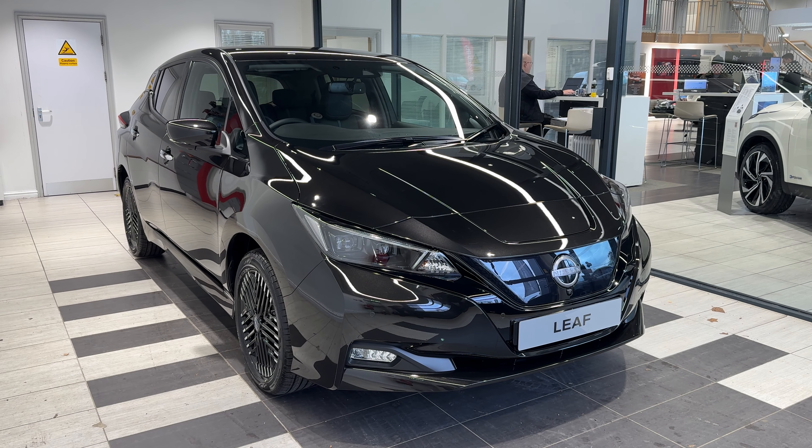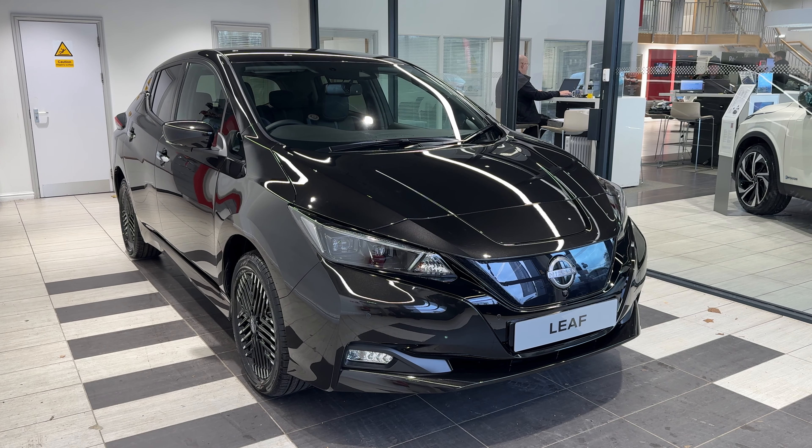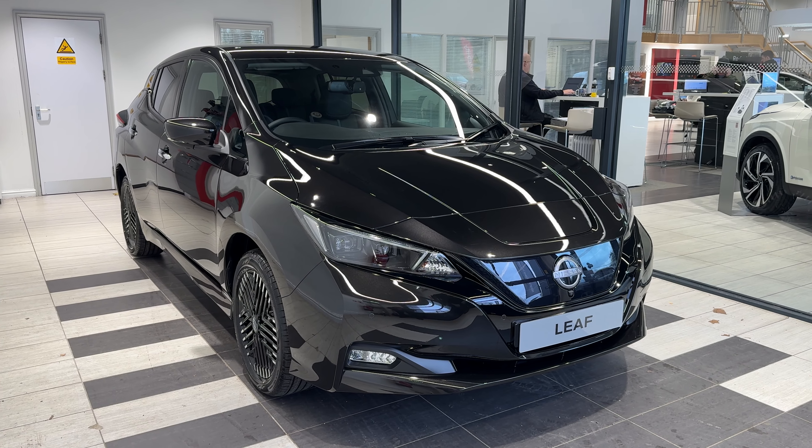Hello and welcome to Smith Nissan in Peterborough. Here we have a brand new unregistered Nissan Leaf E+ Tekna. It's a 59 kilowatt. Let me show you around the car.